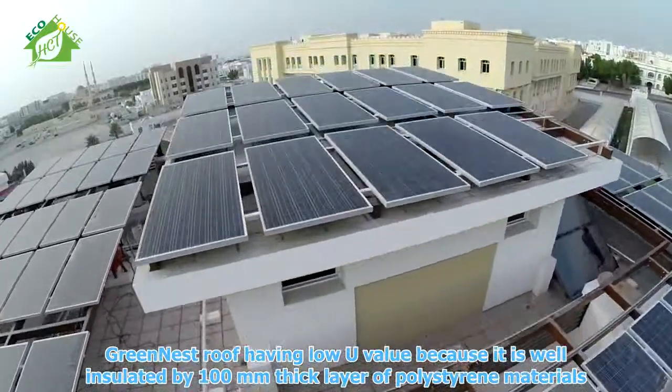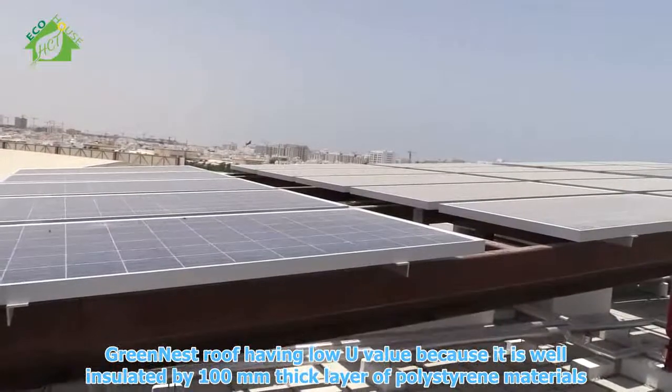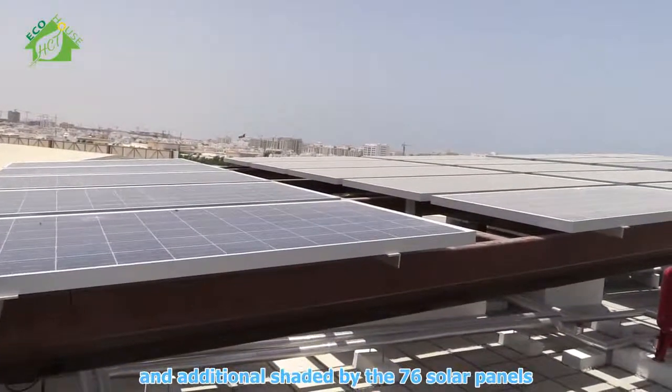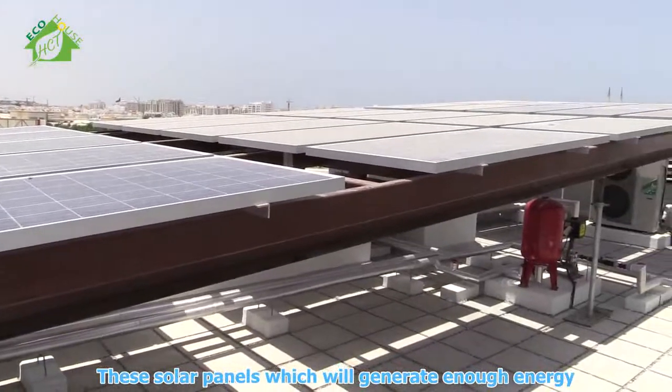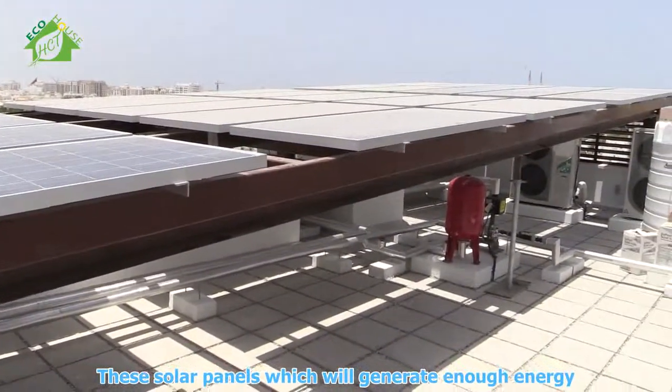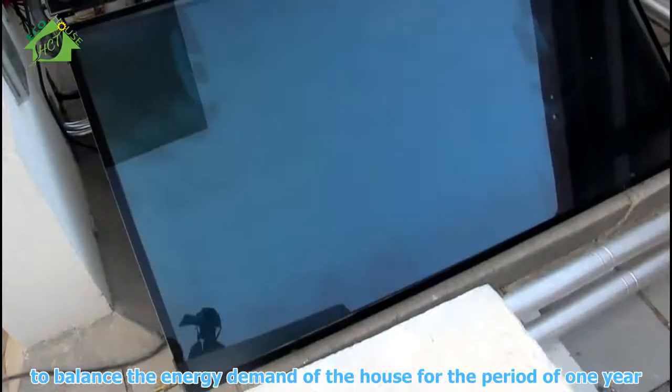The greenest roof has a low U-value because it is well insulated by a 100mm thick layer of polystyrene material, and additionally shaded by 76 solar panels. The solar panels will generate enough energy to balance the energy demand of the house for the period of one year.